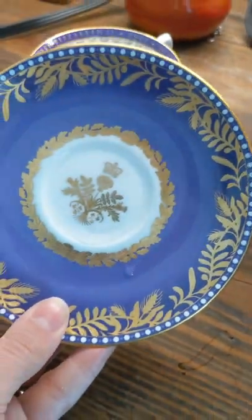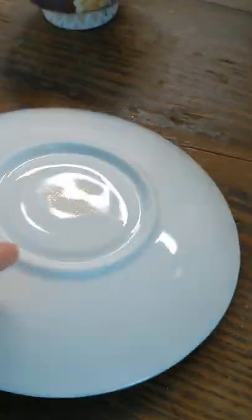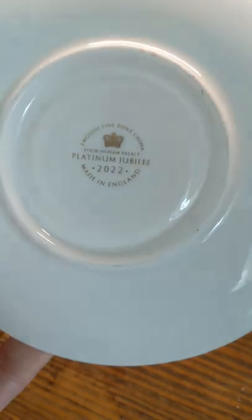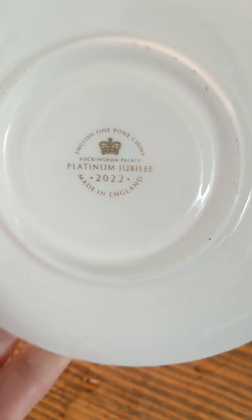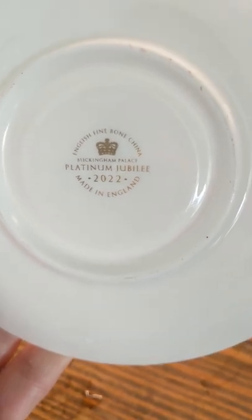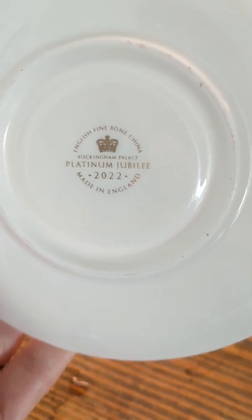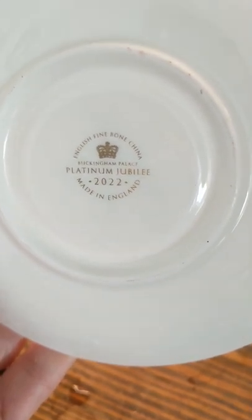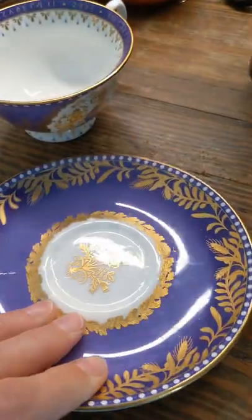That's a pretty saucer. Here's what it says on the bottom: English Fine Bone China, Buckingham Palace, Platinum Jubilee, 2022, Made in England.